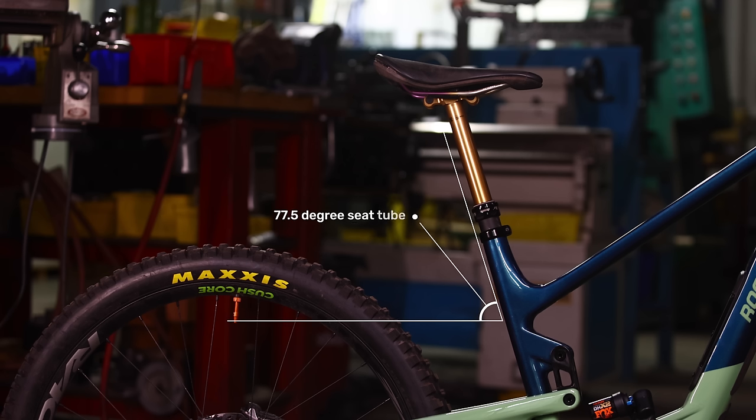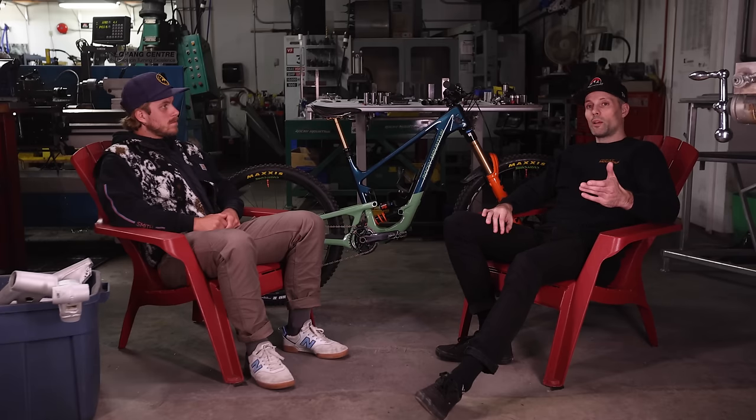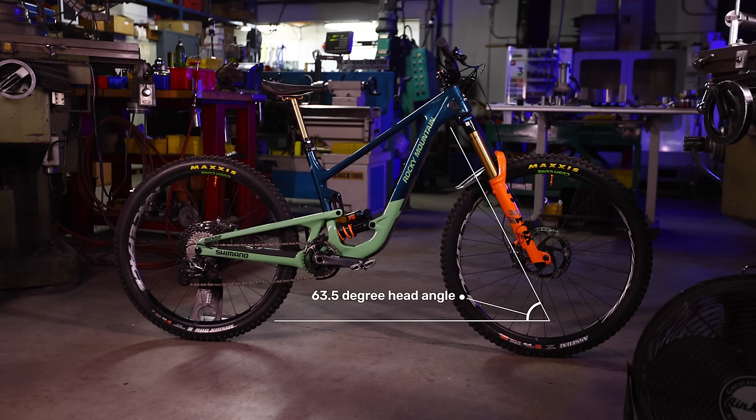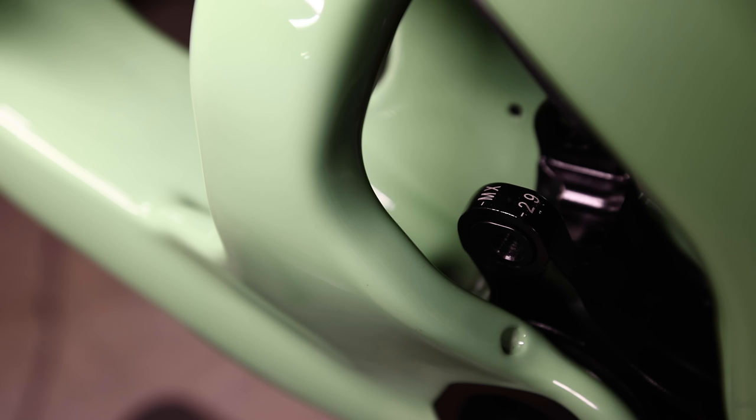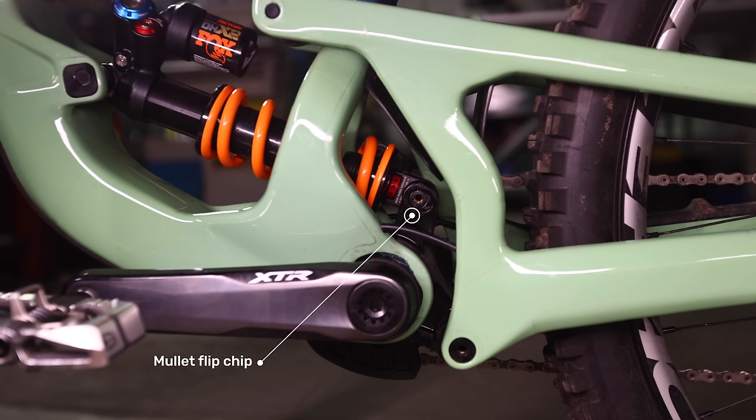The old seat tube angle was 75.5 degrees and the new seat tube angle jumped up to 77.5. That change puts you in a more centered seated position on the bike for better climbing. With the head tube, we went to 63.5 — a fairly significant change — which translates to a longer front center and more stable steering for riding at higher speeds. The medium, large, and extra large are 29er bikes. However, they have the ability to be mulleted — meaning you put a 27.5 wheel on the back. The adjustability to preserve the geometry is built into the main link, with a flip chip that says 29er or MX.